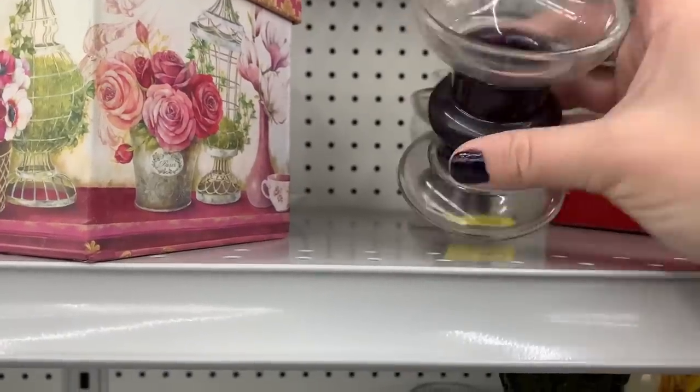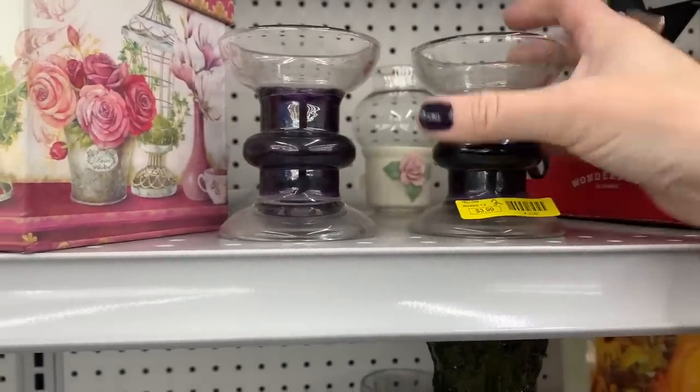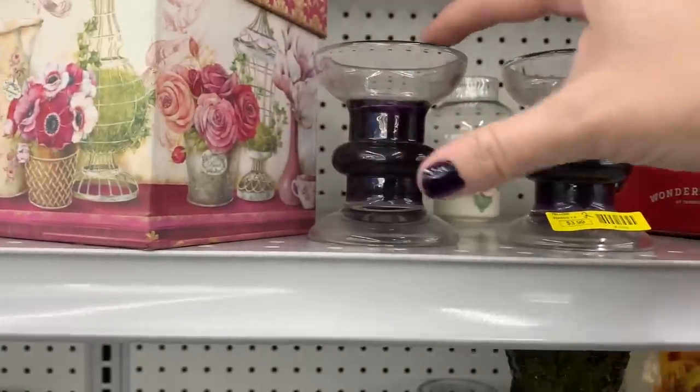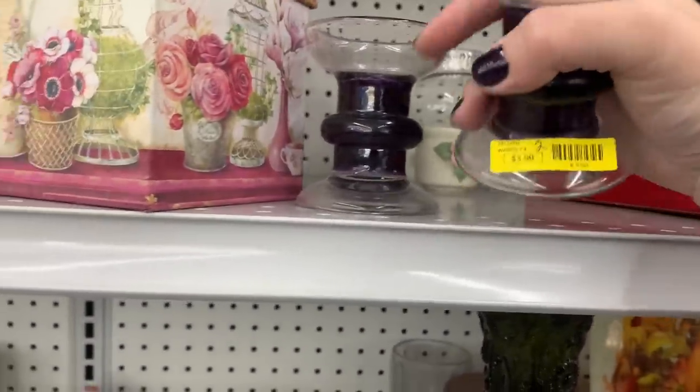Now I love these purple ones — they almost look like they have a candle in them except they don't. I got a nice clean rim, no breaks, and they are $3.99 for the set. I'm gonna grab these both as well.